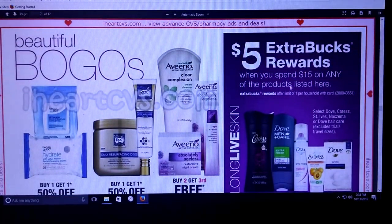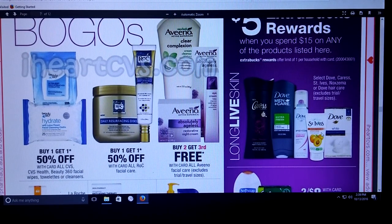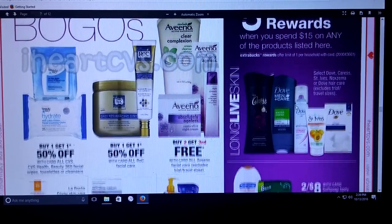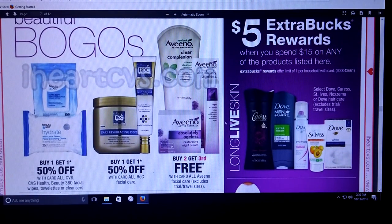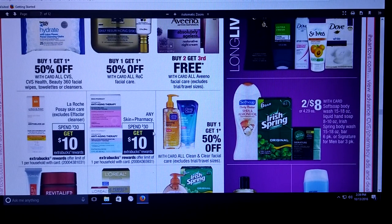Spend $15 on any of the products listed here and get a $5 extra care buck. I know we got some Dove soap coupons, and I think St. Ives and stuff too. Watch your Redbox — you might get something to use with this to make it a better deal. I know on my Saving Star I have the Dove hair care and soap. And then we got some Aveeno and the CVS brand Beauty 360 — no extra care bucks on those. But Skin and Pharmacy, spend $30 get $10, and La Roche-Posay spend $30 get $10.